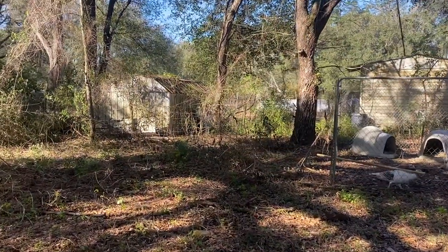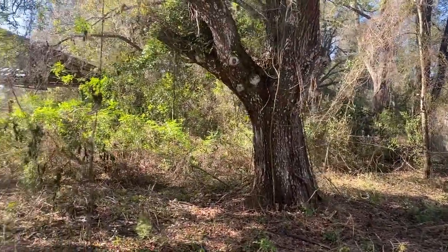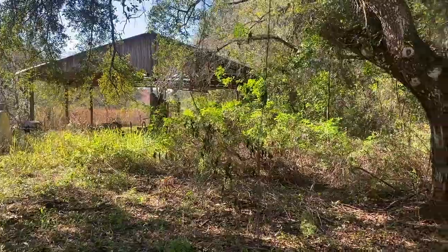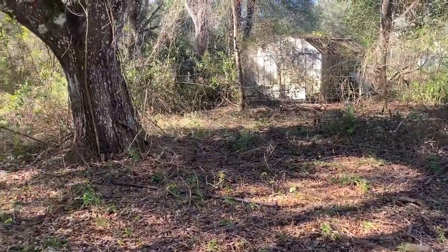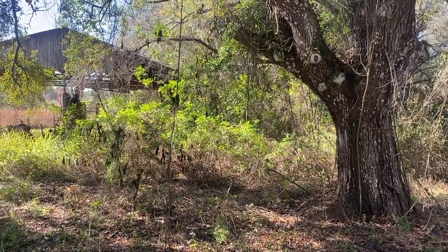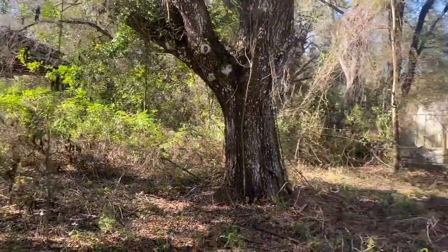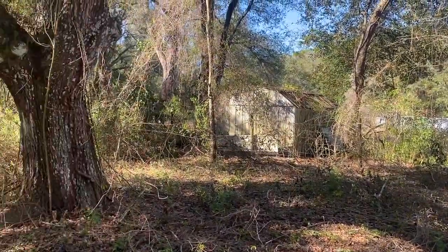All right guys, we're about to start work on clearing out this area here. I already cleared out some of this yesterday - cut it down, it all looked like that over there. I'm going to work on getting that cut out because we're putting up - hopefully we'll get most of a chicken coop up today.